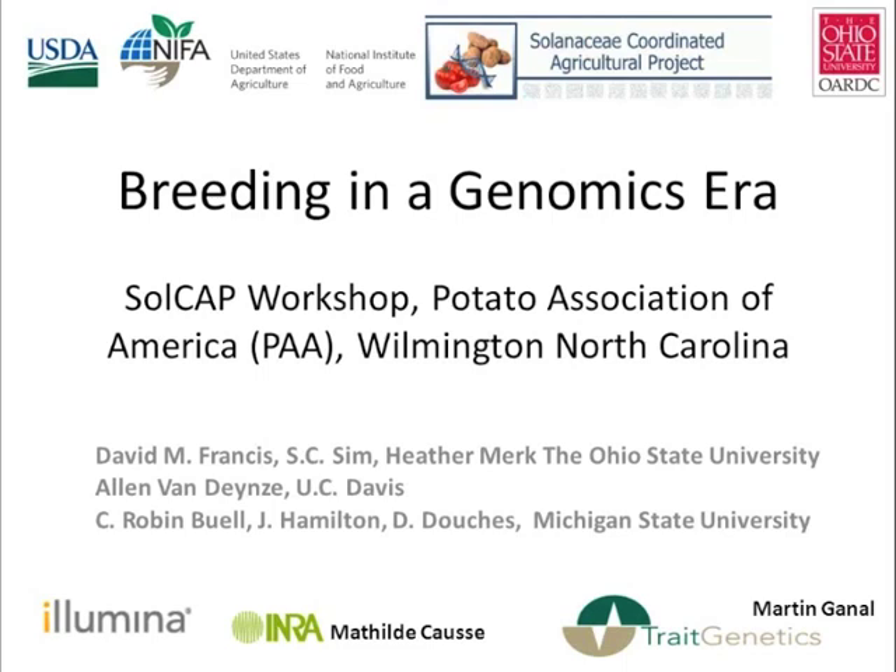When Dave Douches asked me to speak about breeding in the genomics era at the Potato Association of America meetings, I kind of scratched my head. I guess the conclusion I came to is that Dave wanted me to convince you all that potatoes always taste better with ketchup. Seriously though, there are aspects of the crops — potato and tomato — that create synergy. When you heard Robin talk about the genome sequence and the SNP discovery pipeline, that's a place where those of us in the tomato community have really benefited from her expertise and the pipelines that were developed for the potato part of this project.